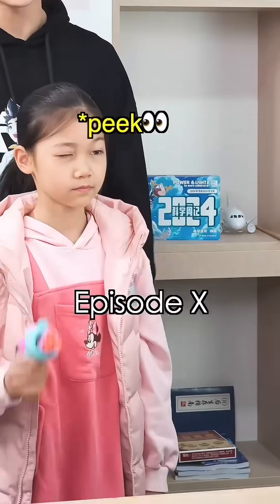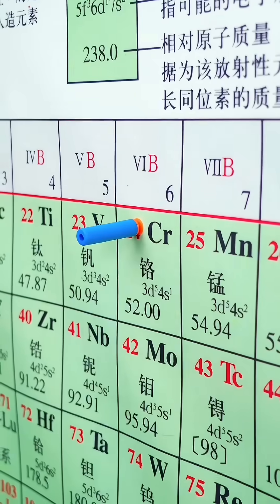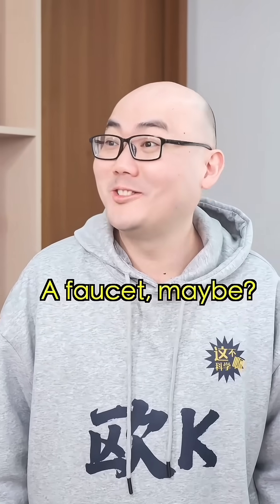Elemental Challenge, starting through the periodic table, episode 10. Chromium — what can we do with it? A faucet, maybe?